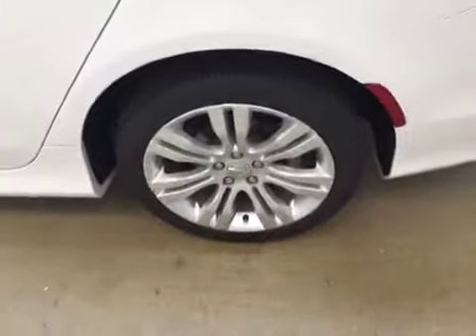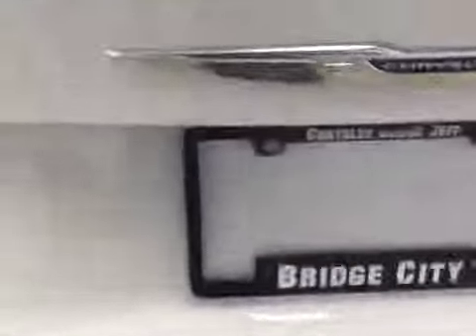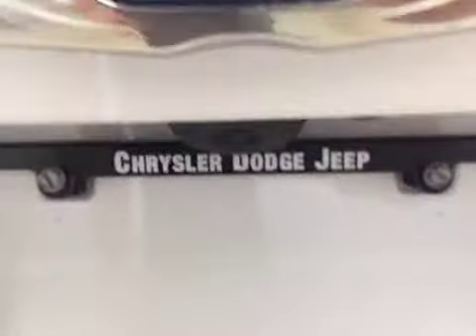This vehicle comes equipped with 18 inch tires with alloy rims, and a power trunk.